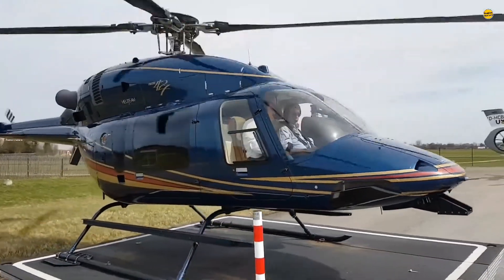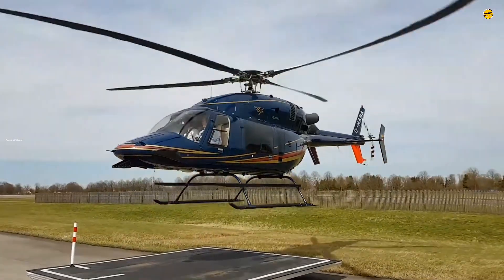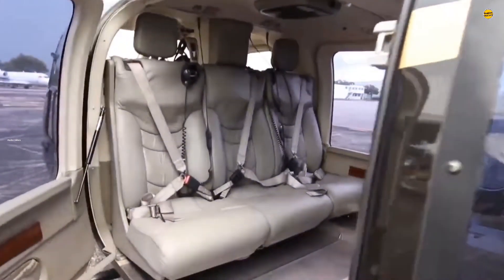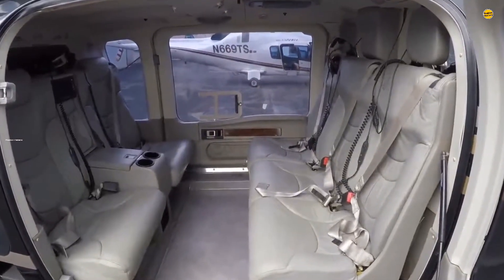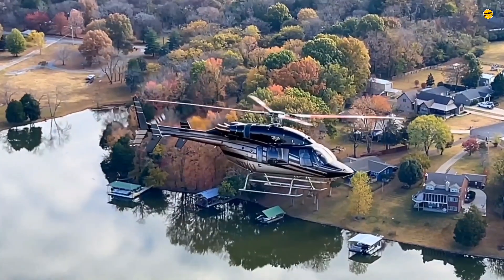Here is more about the design, performance, and applications of this amazing machine and why it became such a successful commercial helicopter. The helicopter's spacious cabin, which can comfortably accommodate up to seven passengers, was one of its major selling points. The Bell 427 introduced a flat-floor cabin design, enhancing its adaptability for various configurations.